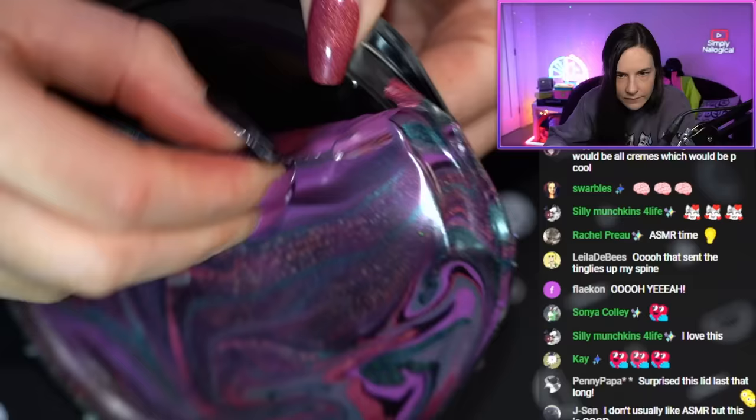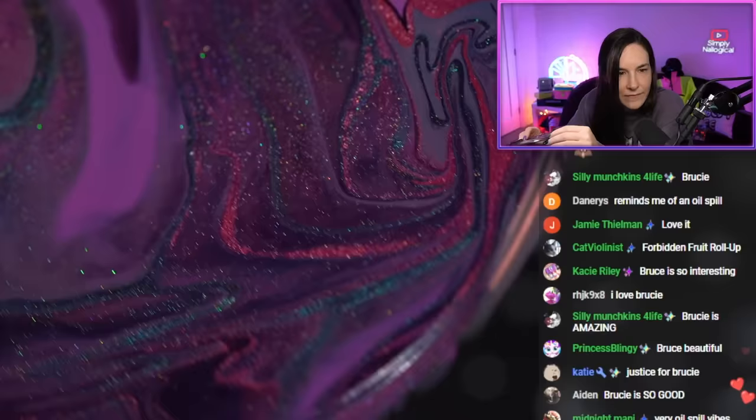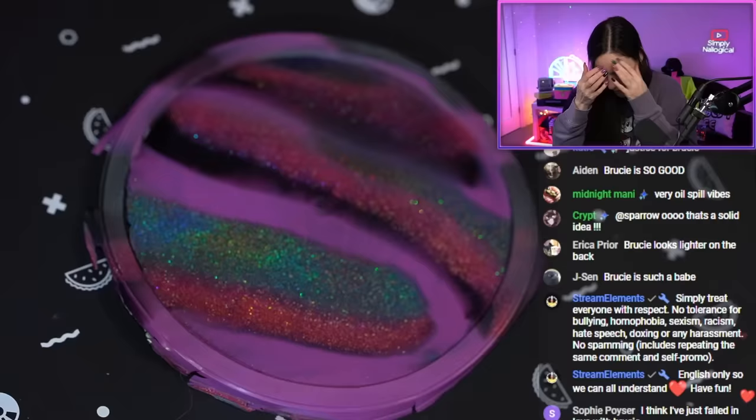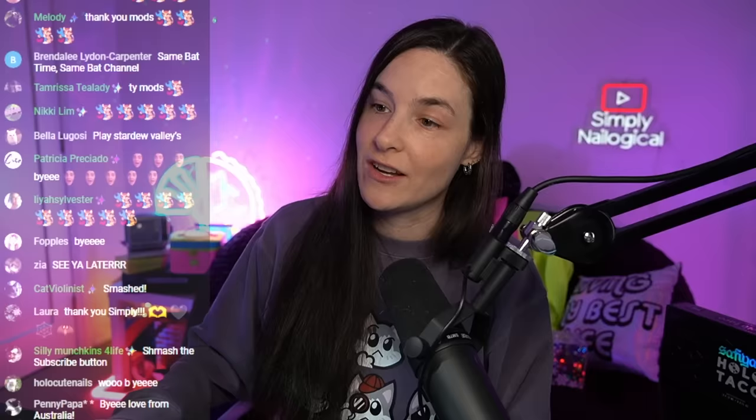Last thing we're gonna do today — it's peely time! This is the forbidden fruit roll-up. I'm definitely gonna mail this to Sophia — I think she should have it forever. On that note, everyone make sure to smash that like button and that subscribe button. I will see you all next time!